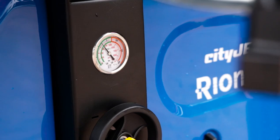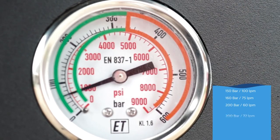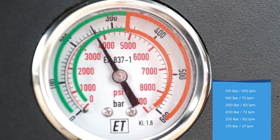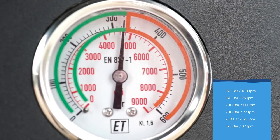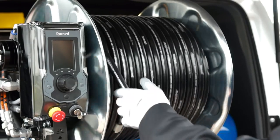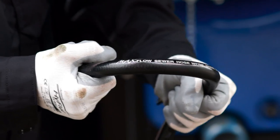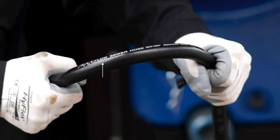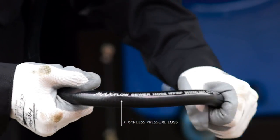The CityJet is available in various configurations with pressures of up to 375 bar and up to 100 litres of flow per minute to handle any problems you may face. The machines are designed to reduce pressure loss during operation. In fact, our patented lightweight sewer jetting hose has a large inner diameter to guarantee 15% less pressure loss.